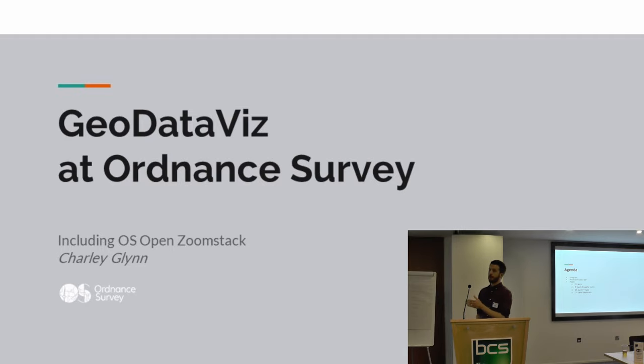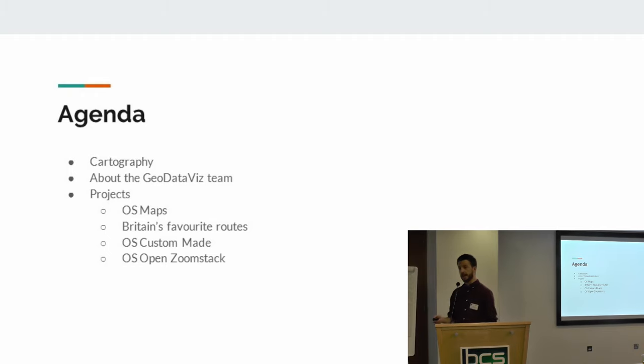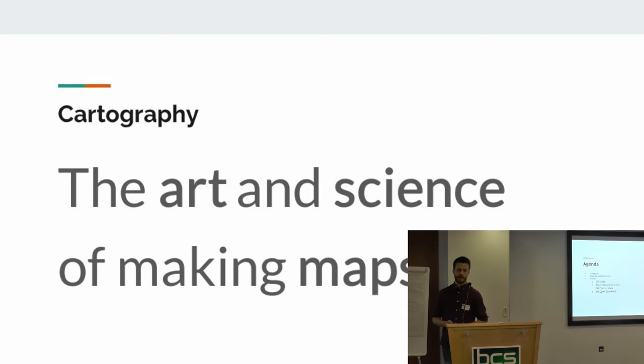I'm going to talk briefly about cartography - what cartography means, how we can use it as a storytelling medium - talk about the work that I do in the Geo Data Vis team at Ordnance Survey, and then talk about some of the projects we've worked on over the last couple of years as examples of maps in use and how they can have very diverse uses, not just at Ordnance Survey. Most people know us for the orange and purple maps that you find in Cotswolds or WH Smiths - the maps that people use to go out and walk mountains and cycle rides. But the work I do in my team hopefully can show that maps can be many things, used in many different ways and forms.